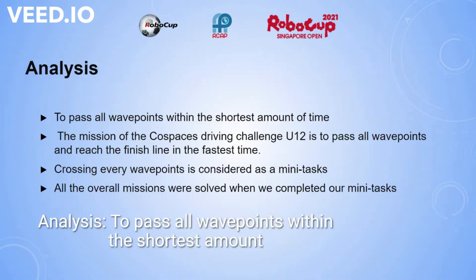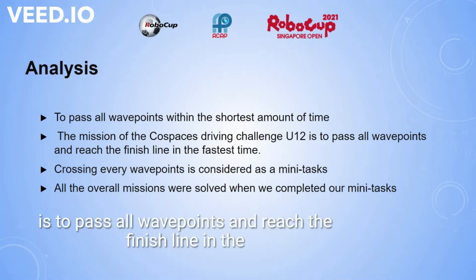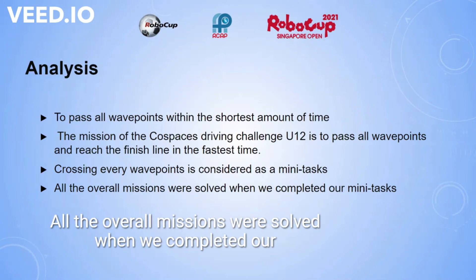Analysis: to pass all waypoints within the shortest amount of time. The mission of the Cold Spaces driving challenge U12 is to pass all waypoints and reach the finish line in the fastest time. Crossing every waypoint is considered a mini task, and all overall missions were solved when we completed our mini tasks.